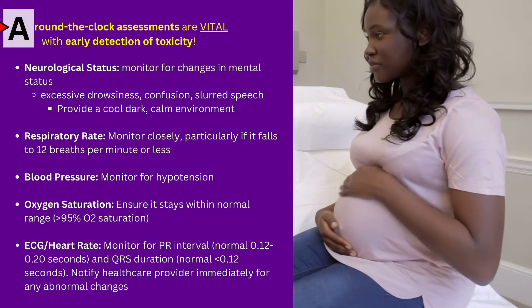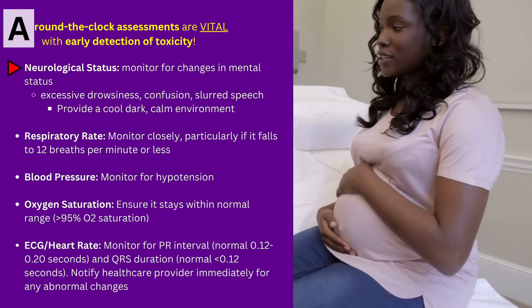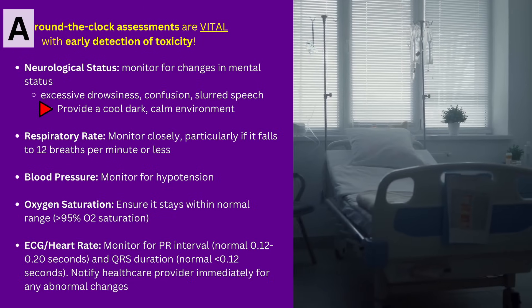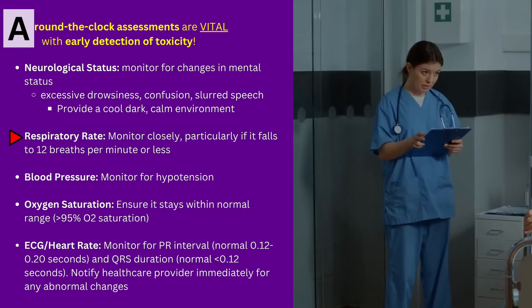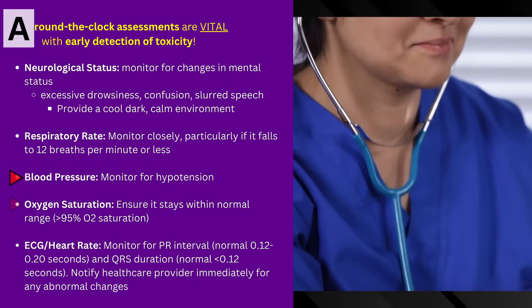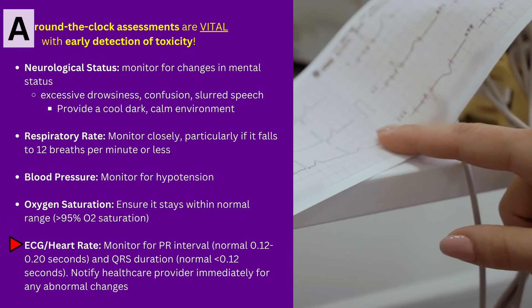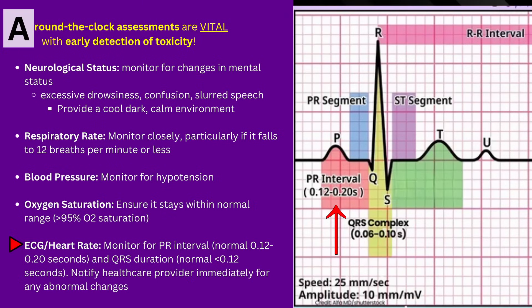A is for Around-the-clock assessments, which are vital for early detection of toxicity. Monitor neurological status — watch for changes in mental status, excessive drowsiness, confusion, slurred speech, and provide a cool, dark, calm environment. Check the respiratory rate and monitor closely if it falls below the parameters set by your institution, particularly less than 12 breaths per minute. Check blood pressure and monitor for hypotension. Monitor oxygen saturation and ensure it stays within normal range, greater than 95%. For ECG: monitor the PR interval — normal is 0.12 to 0.20 seconds — and look at the QRS complex duration, which should be less than 0.12 seconds. Notify the healthcare provider immediately for any changes, as heart blocks can occur.